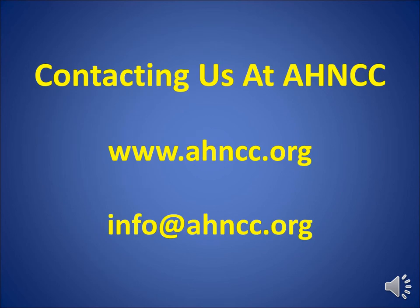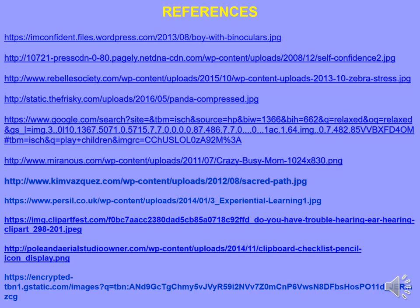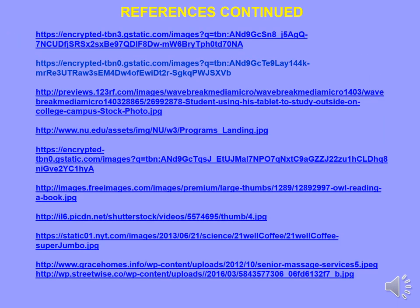Please feel free to contact us at AHNCC. We're here for any questions or concerns. You may visit our website at www.ahncc.org — there's a lot of information there, including a video library with additional resources on the resource page. You can also email us at info@ahncc.org. Thank you for taking the time to listen today. Have a great day!